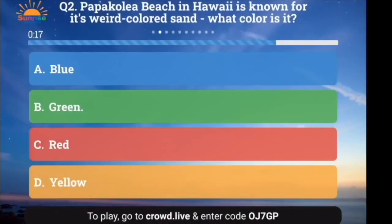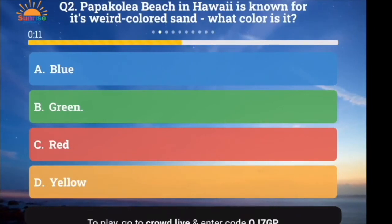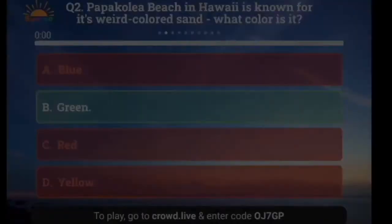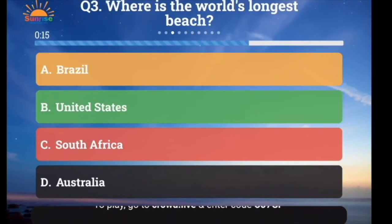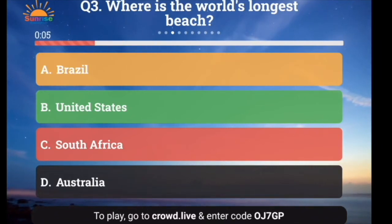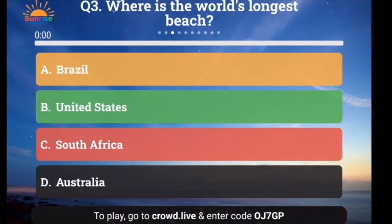Question number 2: Papakolea Beach in Hawaii is known for its unusual color sand. What color is it? A. Blue, B. Green, C. Red, or D. Yellow. And the answer is green! Question number 3: Where is the world's longest beach? A. Brazil, B. The United States, C. South Africa, or D. Australia. And the answer is Brazil!